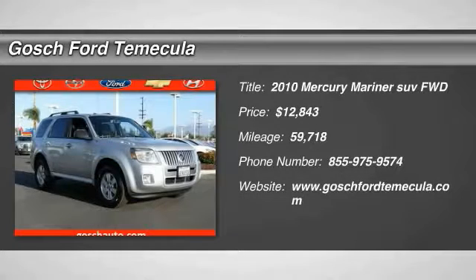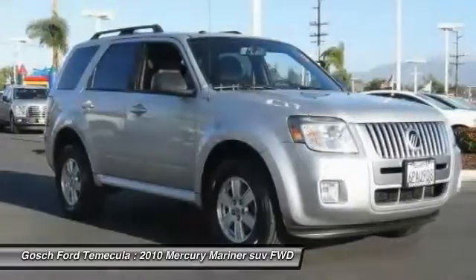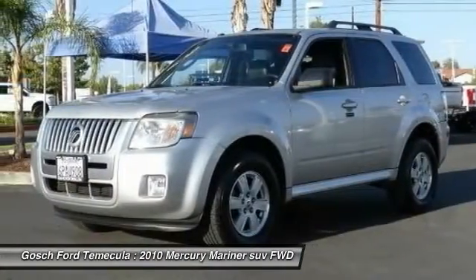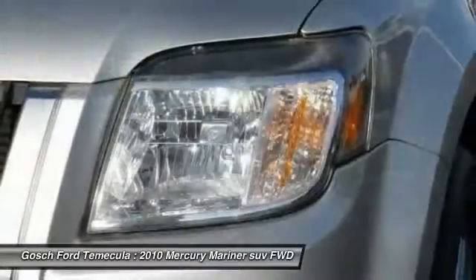The 2010 Mariner — room for 5 passengers, tight responsive handling, 6 standard airbags, and savvy functionality are all part of the stylish and powerful Mariner.